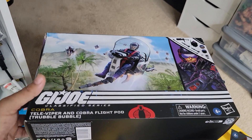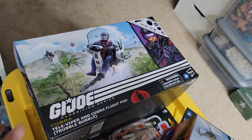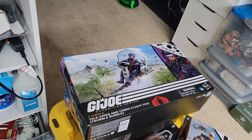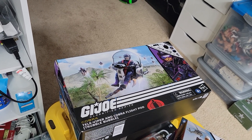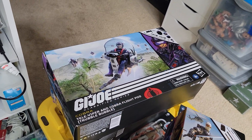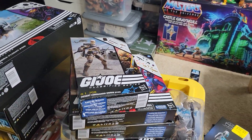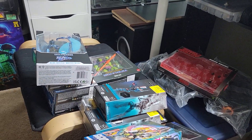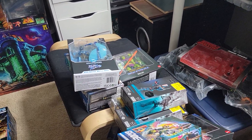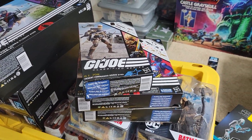Then I got the Televiper with a black pot — I got three of them. If I had known they were going to come out with a Python Patrol version, I would have gotten three of those instead, but it's alright. If anything I'll sell one. And that's about it, that's all I got recently! Thank you guys for watching, don't forget to like, share, and subscribe. Be safe, be blessed, take care!